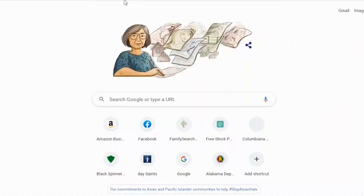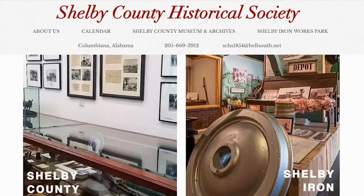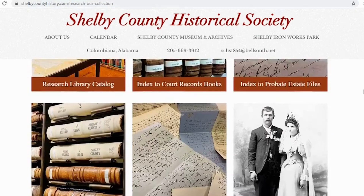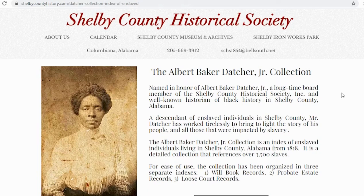So let's talk about the program itself. The way we access it is to go to shelbycountyhistory.com. It comes up with this page. If you want to search our archives, scroll down to the bottom right all the way down, click on 'Research Our Archives,' and you'll come up to another page that shows the different sections of our collection. If you come all the way down to the bottom right you'll see a tab that says 'Special Collections.' Click on that tab and it will bring you up to the Datcher Collection.